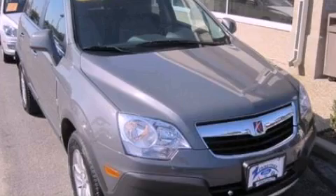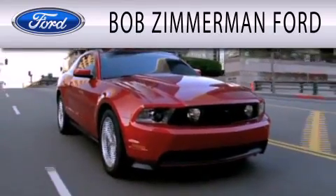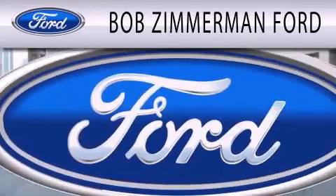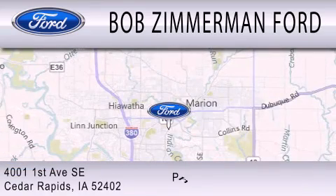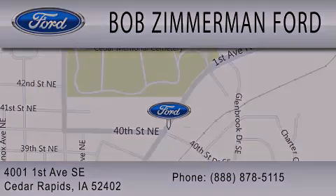We invite you to contact us today to learn more about this vehicle. Bob Zimmerman Ford is dedicated to doing everything possible to ensure that the experience you have selecting your next vehicle is as pleasant as possible. We are located at 4001 First Avenue Southeast in Cedar Rapids.